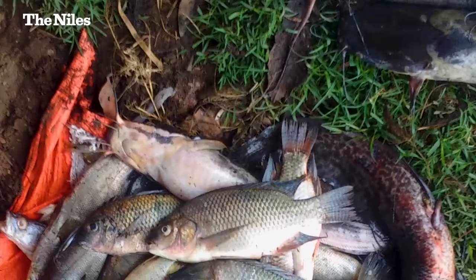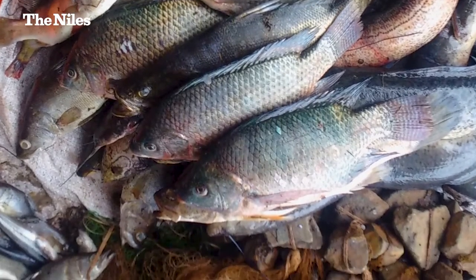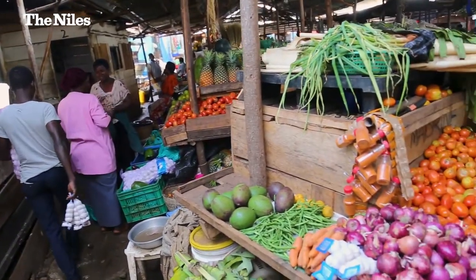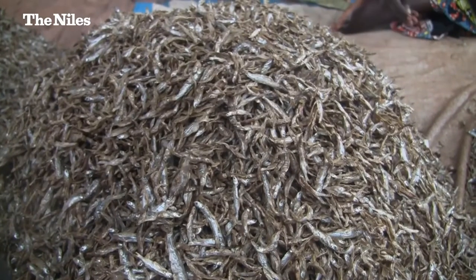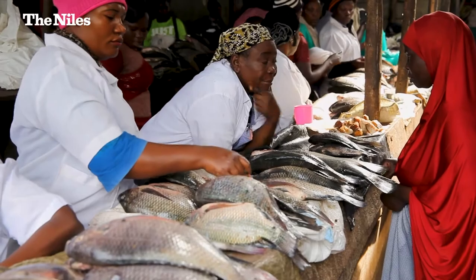We estimate that about 40% of these catches are lost because of what happens after they are harvested. What the project sought to do was to increase the availability, consumption, and access to these small fishes and also fish processing by-products to increase food and nutritional security and also improve livelihoods of the communities, especially the vulnerable groups.